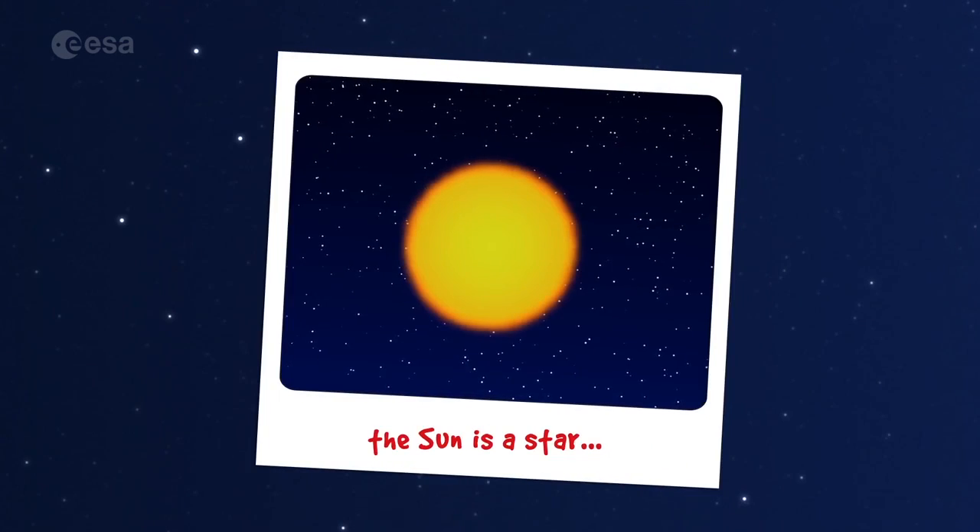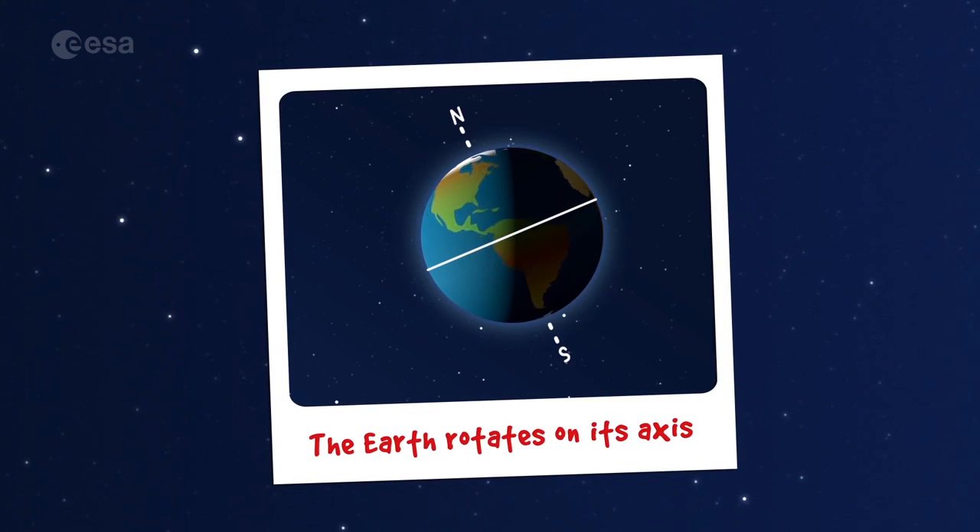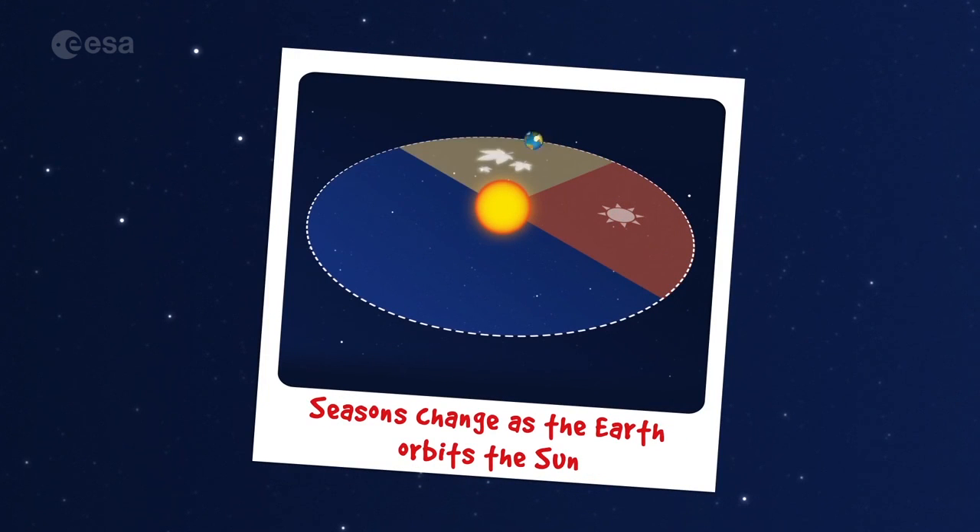We've seen that the sun is a star, that the Earth rotates on its axis and this gives us day and night, and that the seasons change as the Earth orbits the sun.